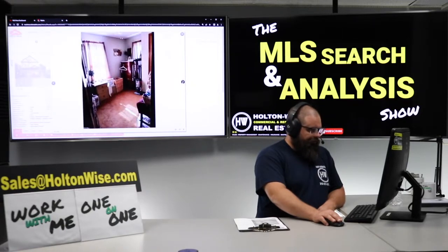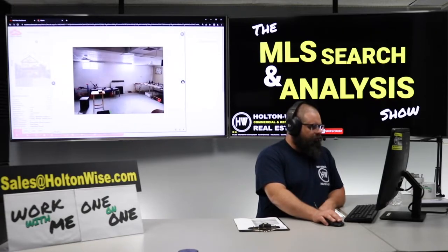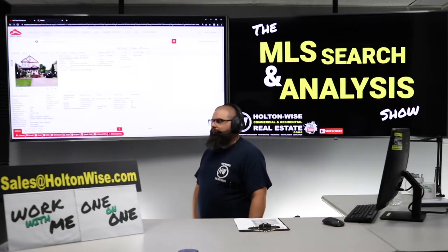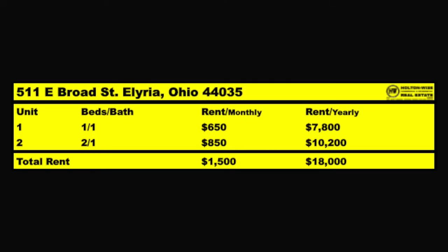You've got two inherited tenants in here paying below market rent, but it wouldn't be too hard to get their rent up. We don't have a total of four bedrooms here — we actually have a 1/1 and a 2/1. So your market rent is going to be slightly lower — around $650 and $850.